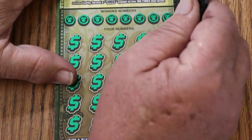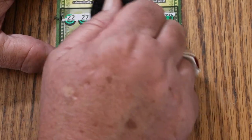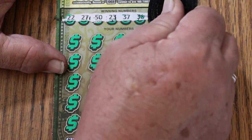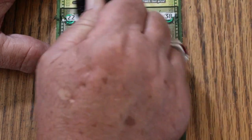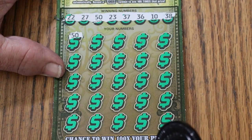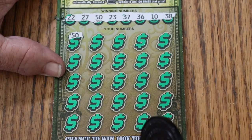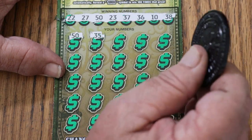All right, here we go. Winning numbers are 22, 27, 50, 23, 37, 36, 10, and 38. The big 50 - and we've got a win right off the bat! That's the way you start a session. So, what else are we going to find? 35 - no sir.